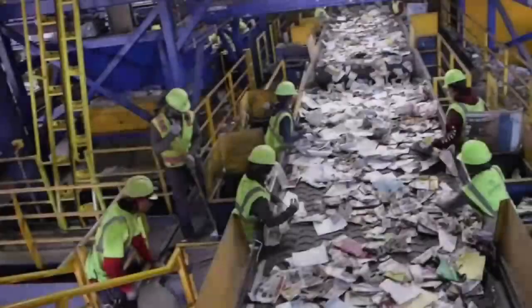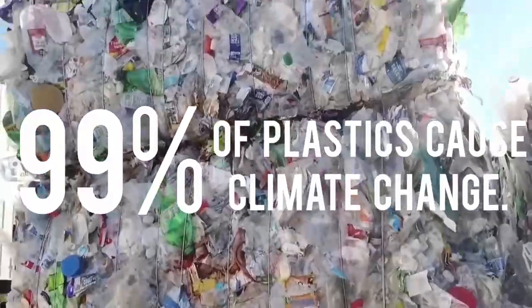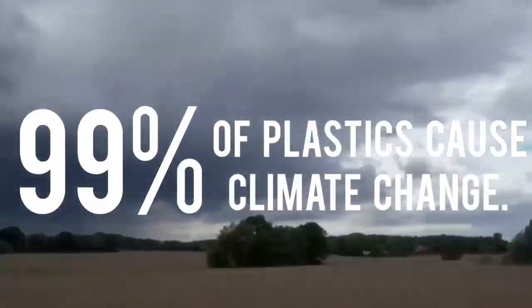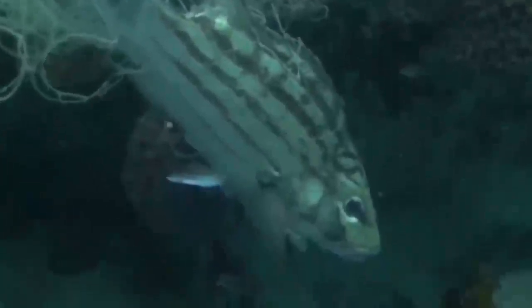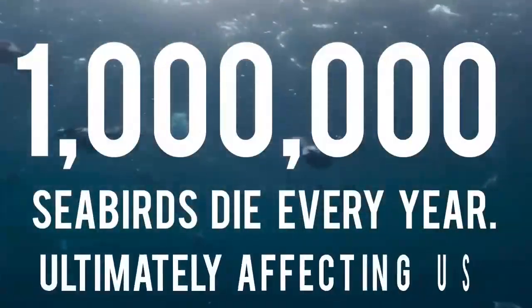One of the things that concerns us is the urgency of the challenge and the scale of waste generated, which is increasing drastically. 91% of plastics are not recycled. 99% of plastics cause climate change. Marine animals are under threat — one million sea birds die every year, ultimately affecting us.